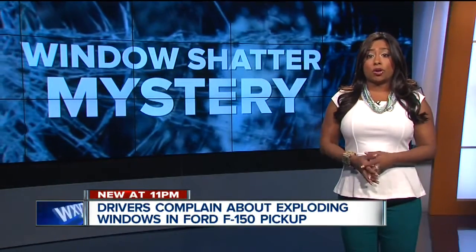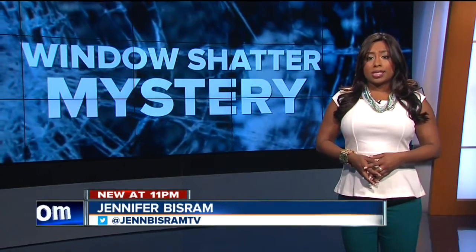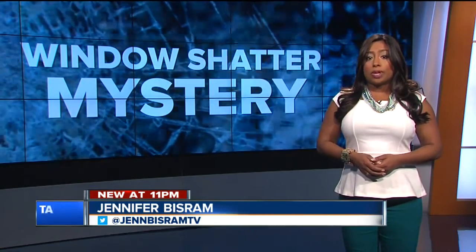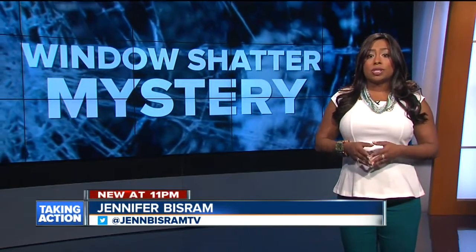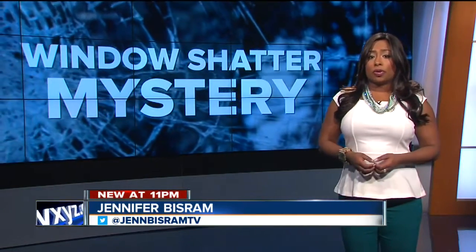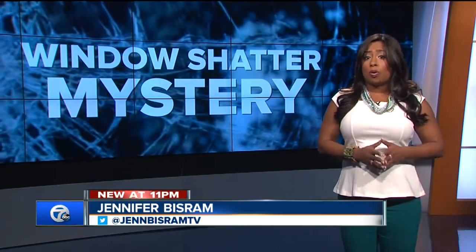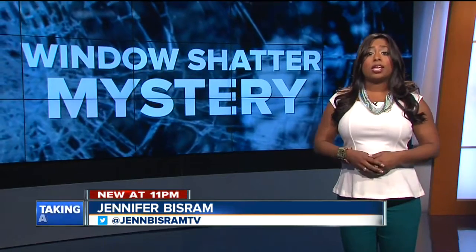We did reach out to Toyota and Honda as well about complaints of rear windows shattering. They tell us they weren't aware of any widespread issues and needed specific information for each complaint, like the customer's name, vehicle identification number, and dealerships they visited so they can look into it further. In the meantime, experts say if you have had this problem, report it both online and with your car company. And if you get it fixed, keep your receipt.